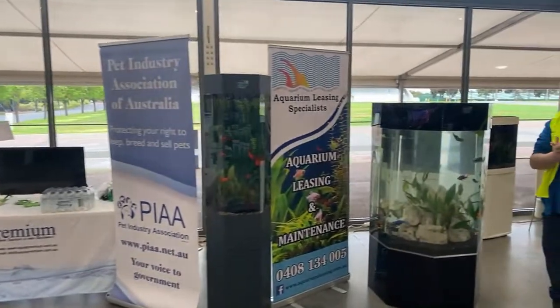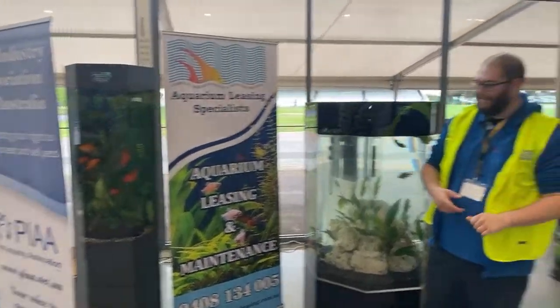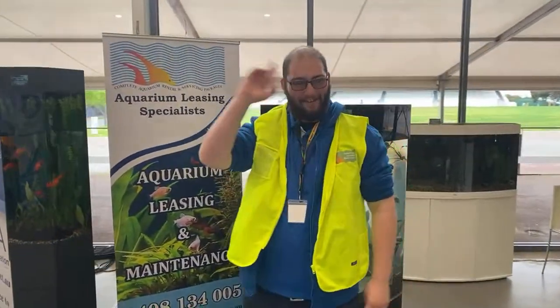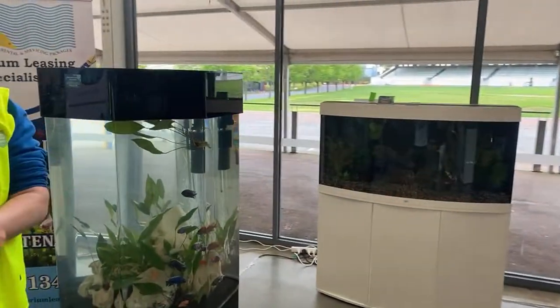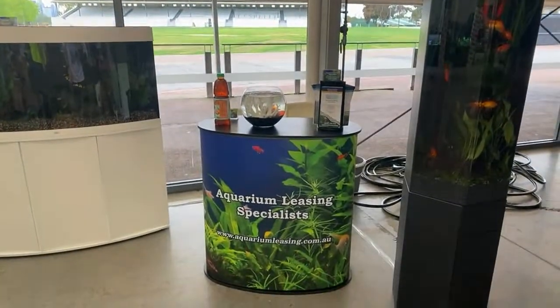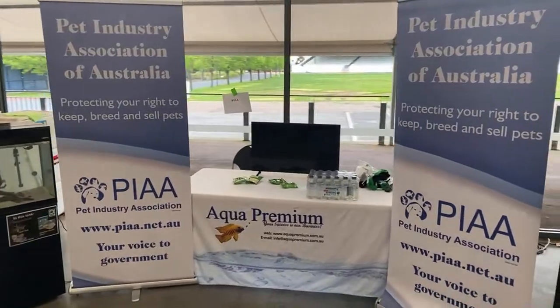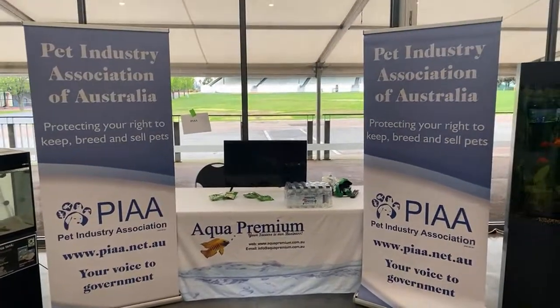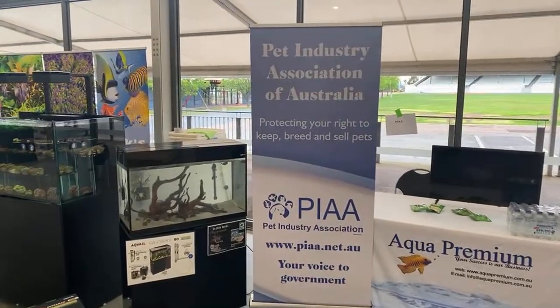If you're just wanting to have a tank, you can come and visit the guys at Aquarium Leasing Specialists who have got some of their tanks on show here — the lights are not on at the moment. You can get these set up in your home or business and the team will come and set them up for you, stock them, maintain them, everything you need. Come and chat to them at the Aquarium Leasing Specialists booth. Coming across here to the PIAA — Pet Industry Association of Australia. These guys are here ensuring that our pet industry remains viable, that we're staying within the laws, and they're a voice for us in the government space.